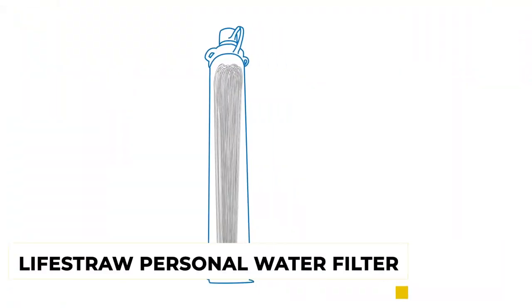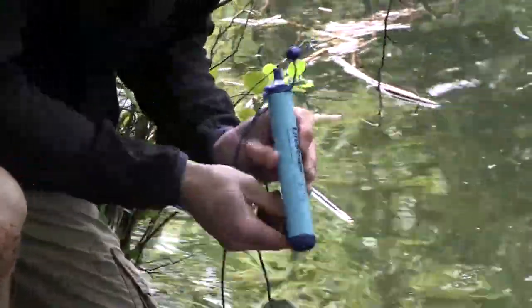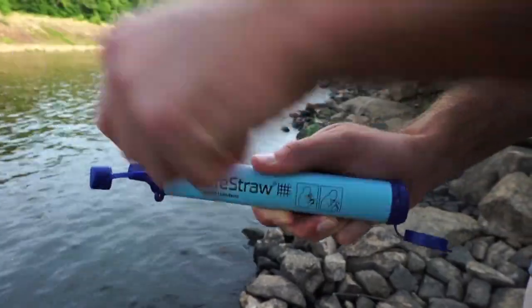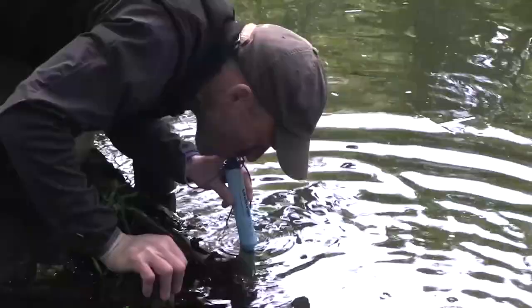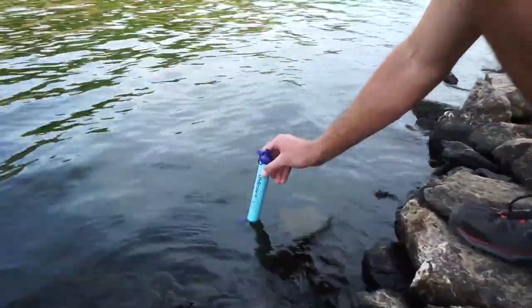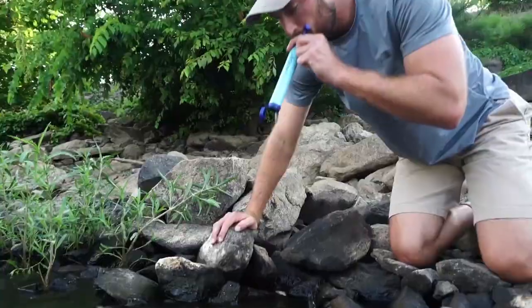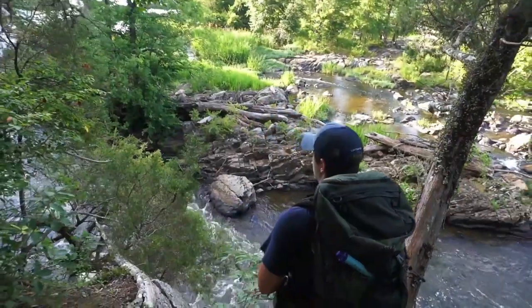Number 8: LifeStraw Personal Water Filter. Even if you're going out for just one night, it's important to bring fresh, portable water. Bringing a LifeStraw with you as camping gear on a trip is one of the superb ideas. This incredible LifeStraw is a kind of mini straw with the ability to filter out 99.9% of contaminants from water, delivering it to you instantly without any bacteria or disease.